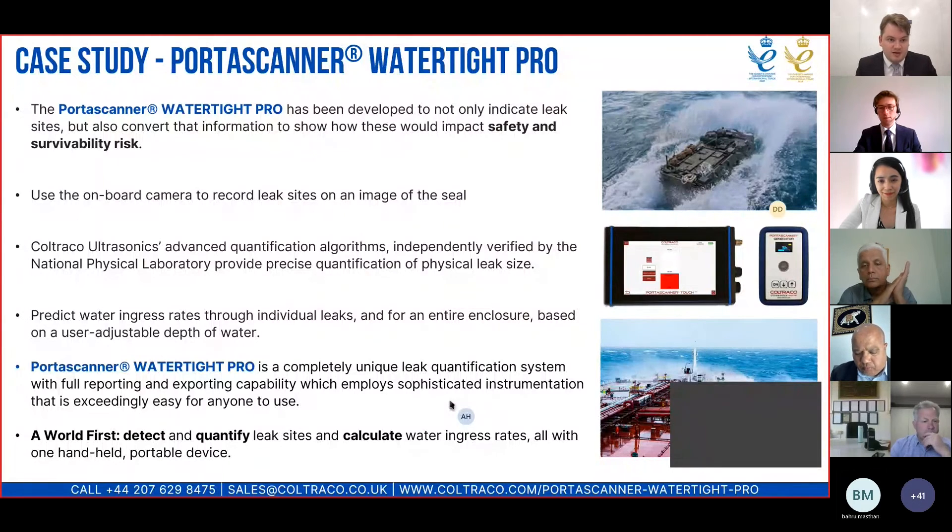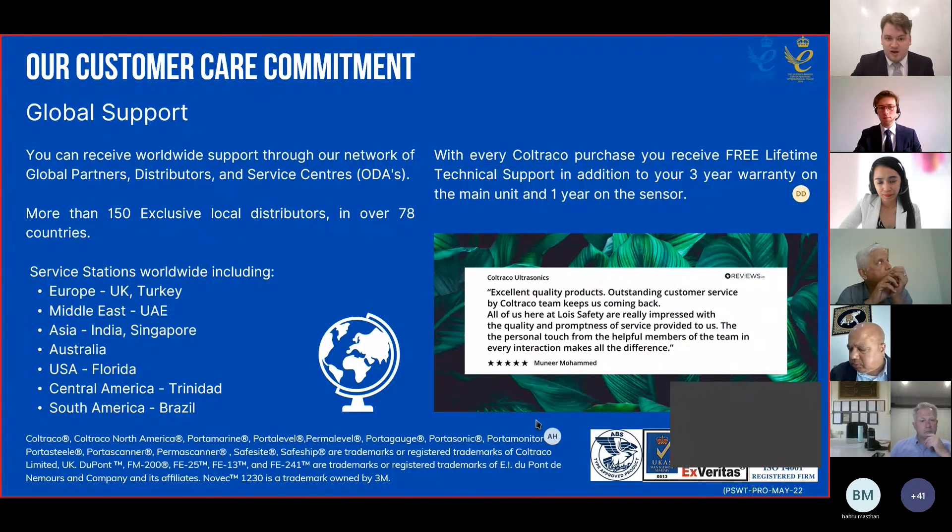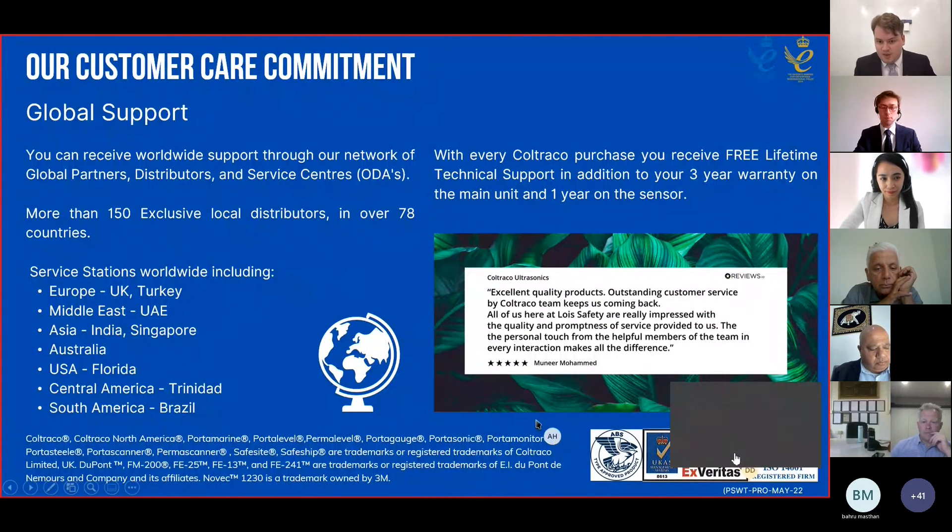Thank you very much, and thank you all for coming. If you have any questions, feel free to pop them in the chat, or you can send an email to support@coltraco.co.uk. For a quote, contact sales@coltraco.co.uk. We'll be more than happy to help.